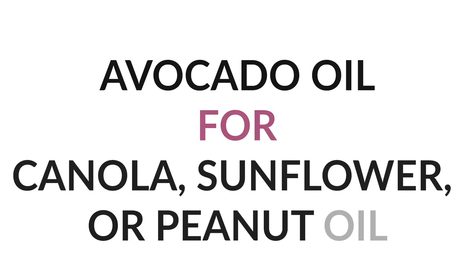Number six: avocado oil instead of canola oil or other vegetable oils like sunflower oil or peanut oil. What I like about avocado oil is that it's already in liquid state so you don't have to melt it like coconut oil, but you can use coconut oil as well.